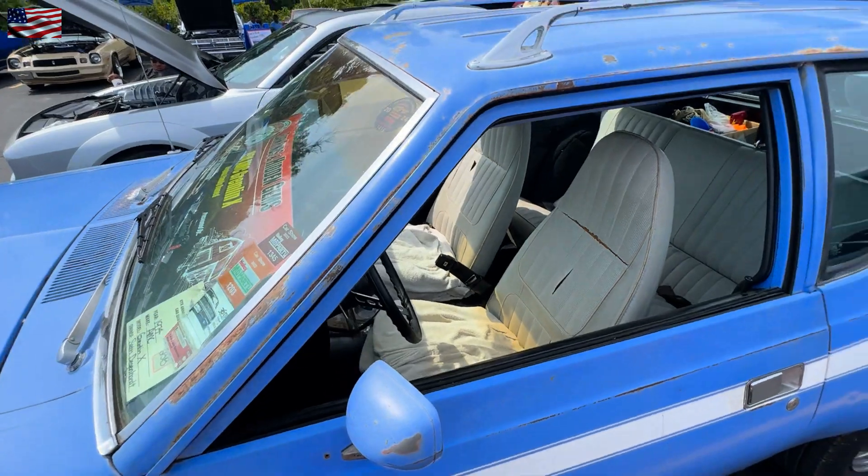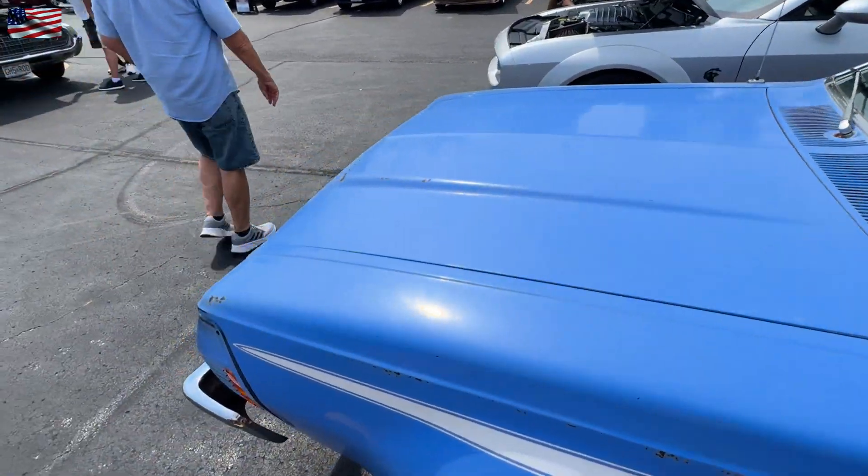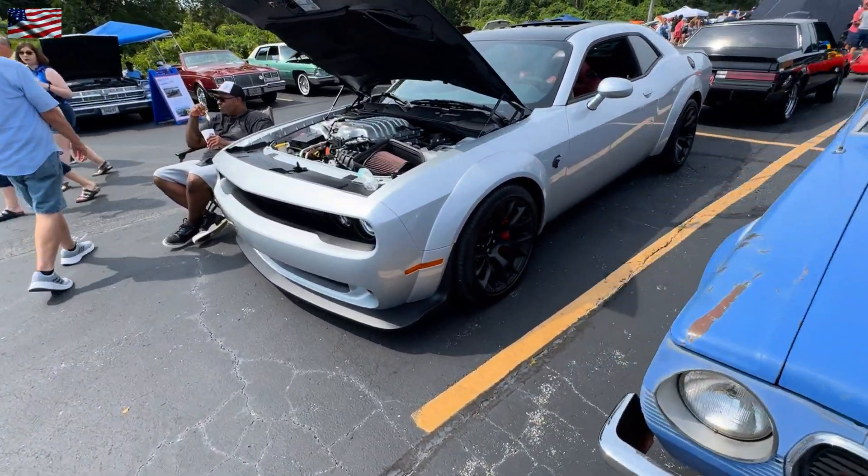AMC Gremlin — all original, it looks like. And the back — it's so cool.